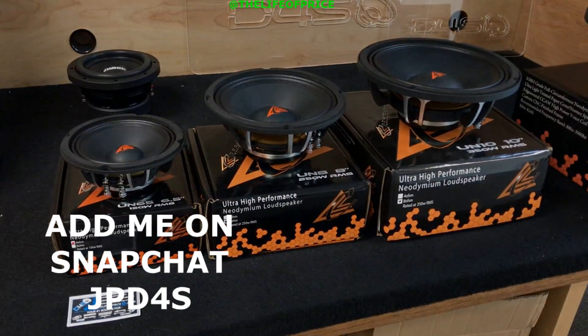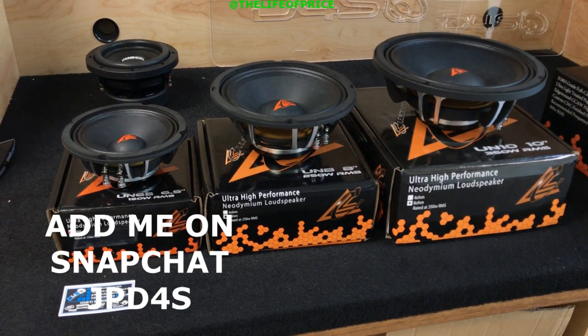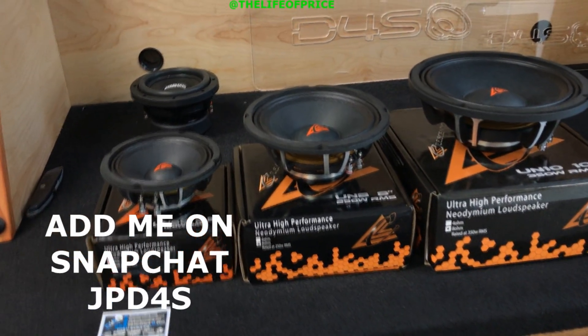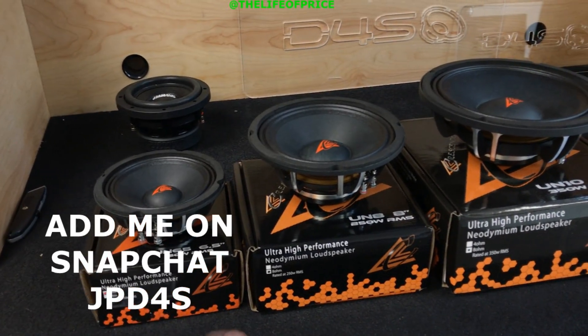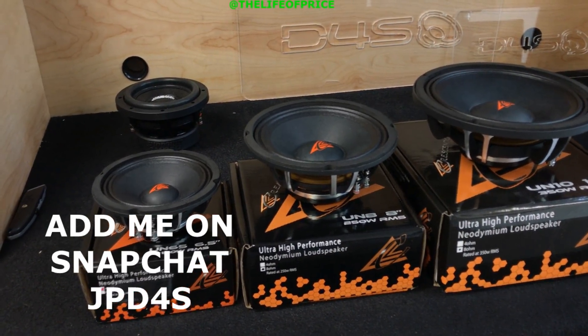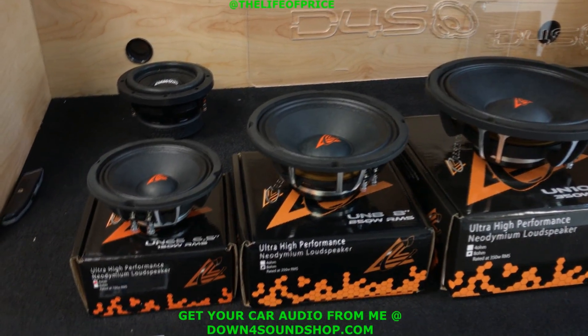What's happening guys, coming to you today with another Down for Sound Shop exclusive. We got the UN series — if you didn't know about the Crescendo Audio UN series, now you do. If you've ever wondered what mids I run in my Tahoe, this is the model right here: the ultra high performance neodymium loudspeaker from Crescendo Audio.